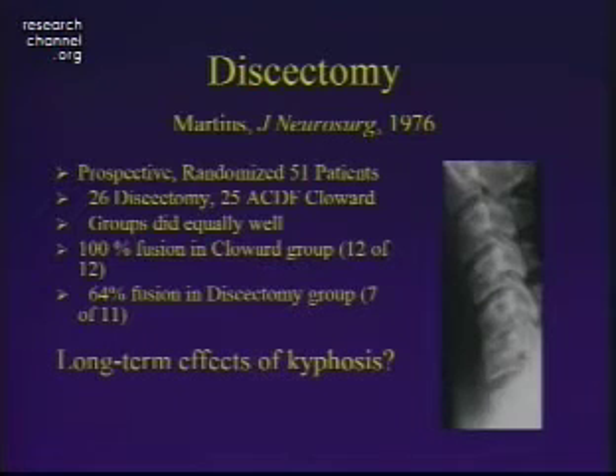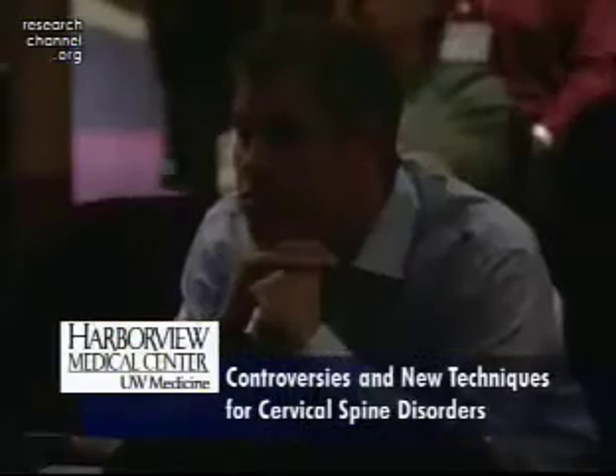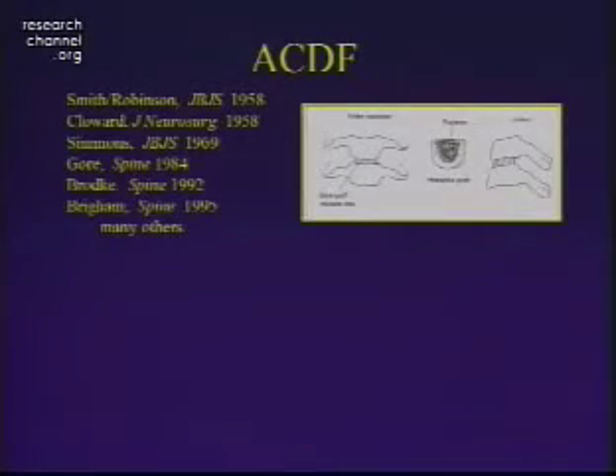The problem is what happens when they kyph into this position — what are the long-term effects of kyphosis? Do these patients have a lot of pain? Yes. And can they proceed to myelopathy? Yes. As a result, there have been a number of procedures starting in the 50s with Smith-Robinson and Cloward to put something into this space. You can see the Smith-Robinson-type graft as well as the Cloward graft.